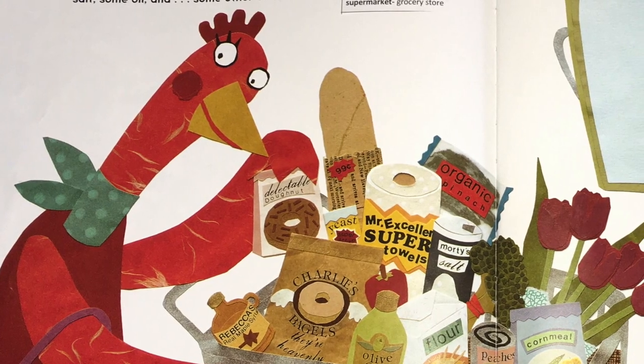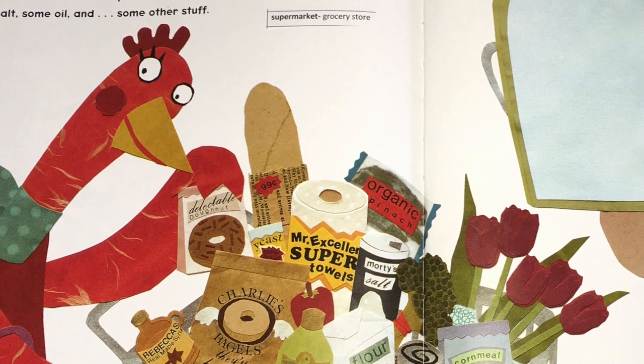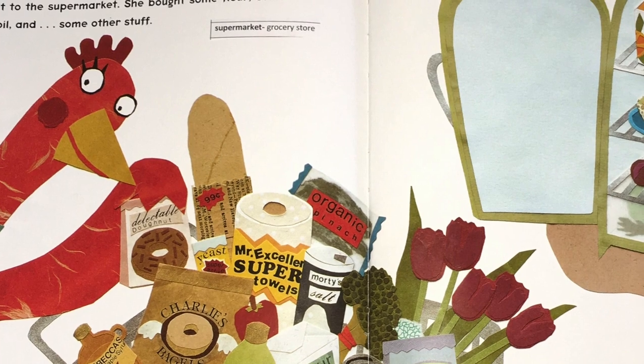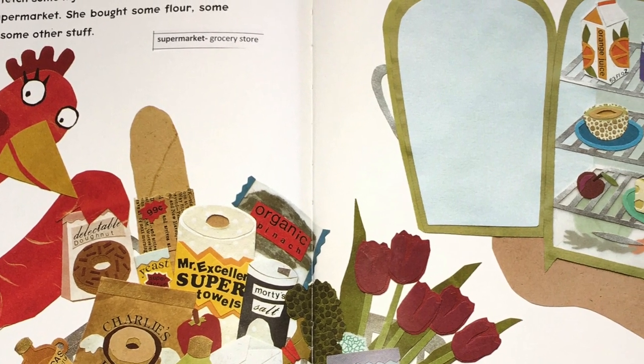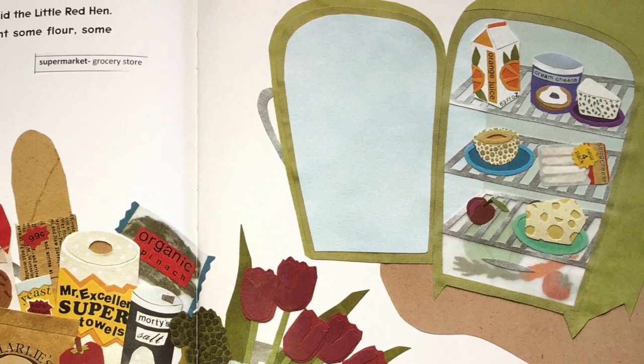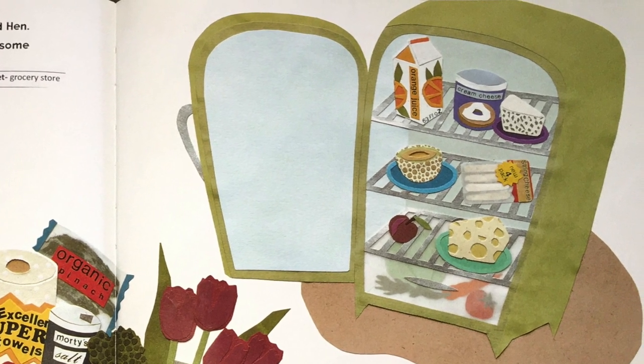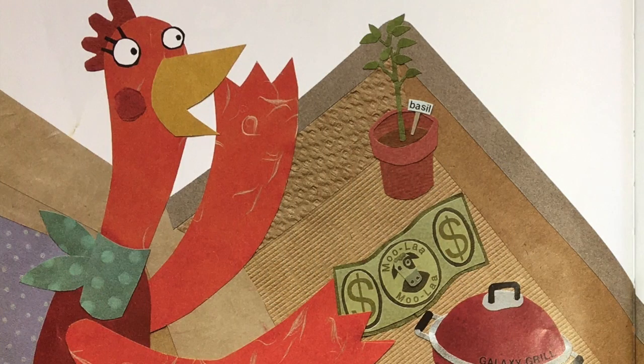When she got home, she opened up the fridge. She said, there's cream cheese, blue cheese, string cheese, and Swiss cheese, but no mozzarella. Boys and girls, mozzarella is the type of cheese that you put on pizza. Oh no, what is she going to do? So she stuck her head out the window. Excuse me, she said. Who will go to the store and buy me some mozzarella? Look, little red hen is asking her friends again - she even has the money that they can use to buy the mozzarella cheese.